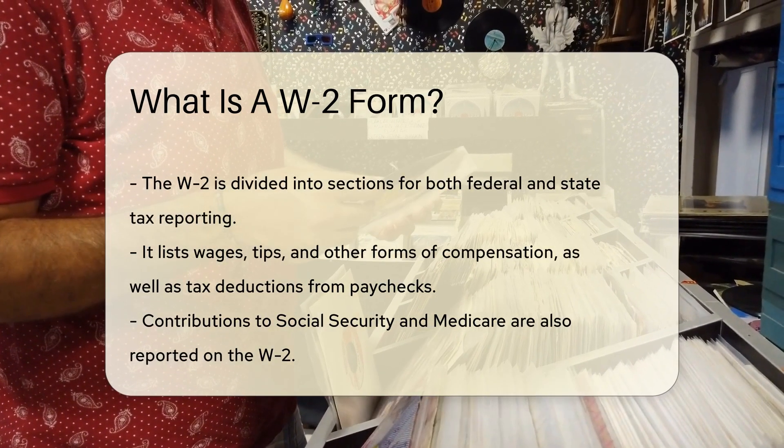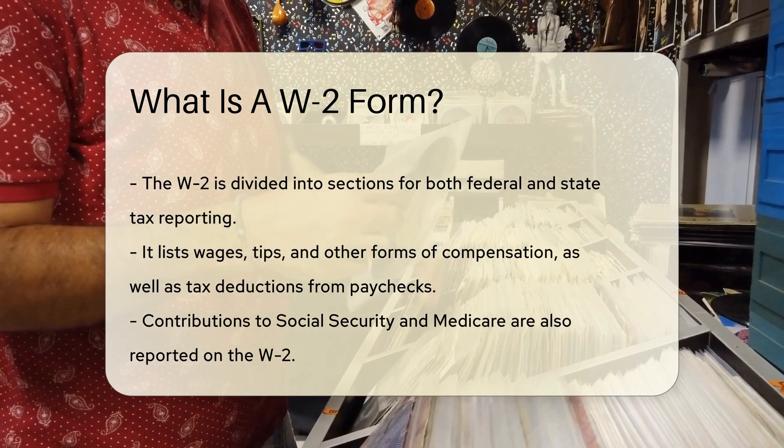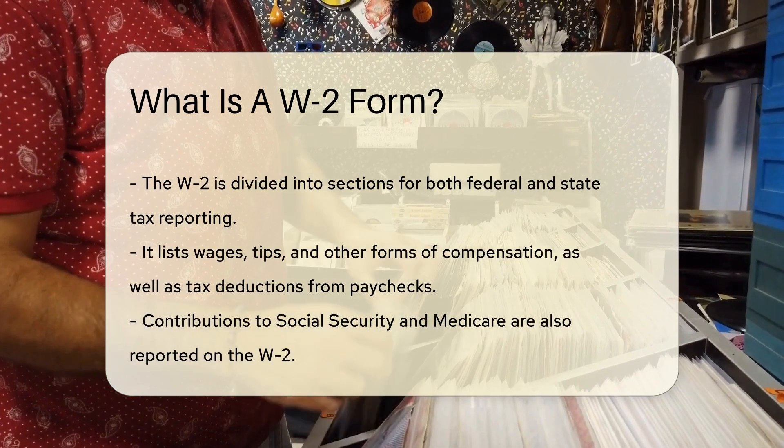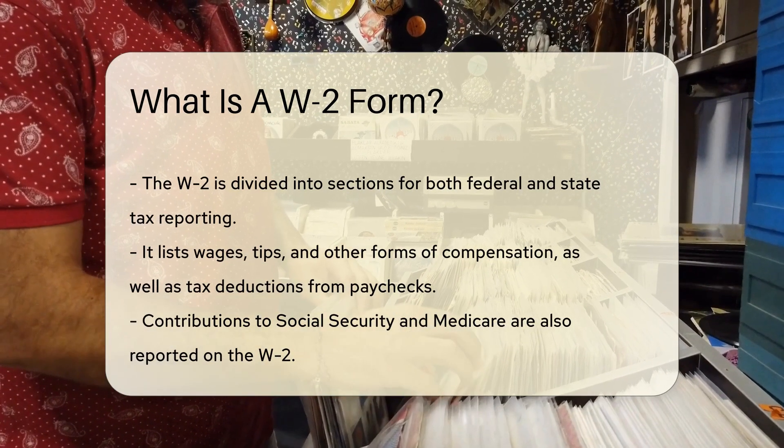It's divided into state and federal sections because Uncle Sam and your state want to know what you've earned. Boxes on the form show wages, tips, and other compensation. They also show taxes withheld from your paycheck.